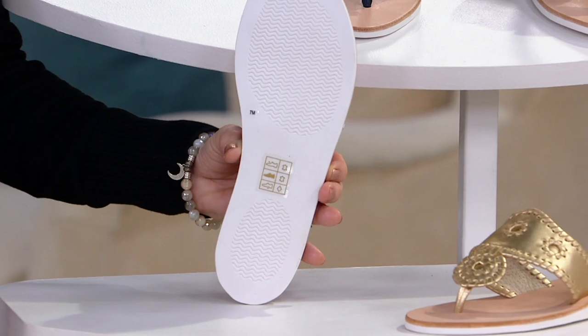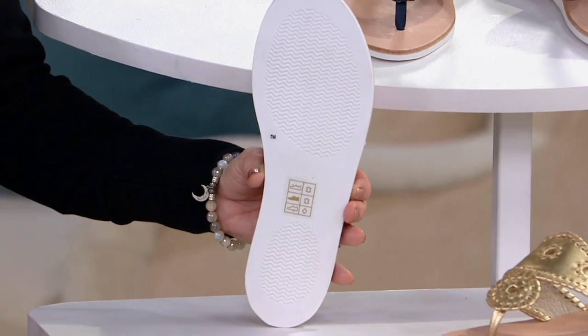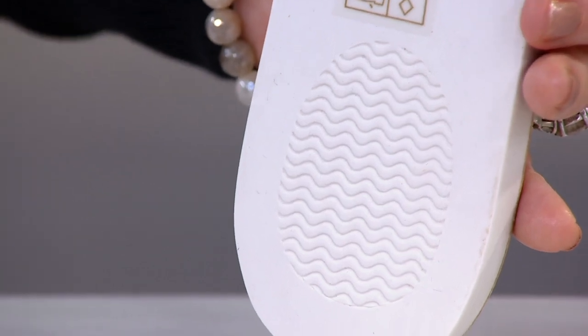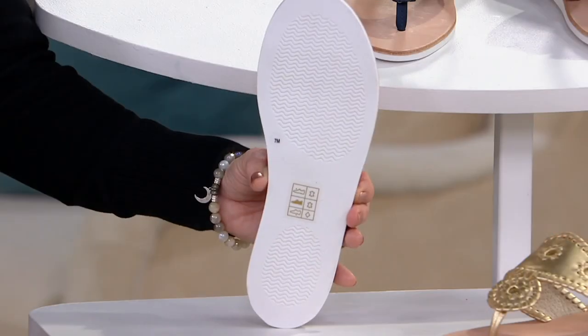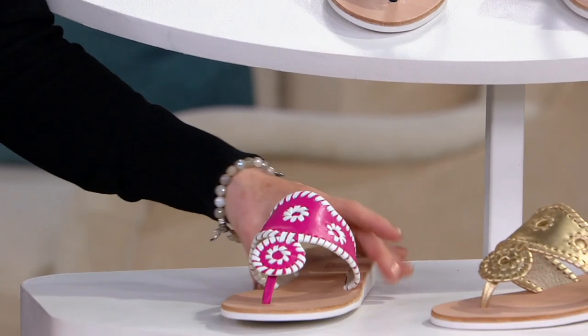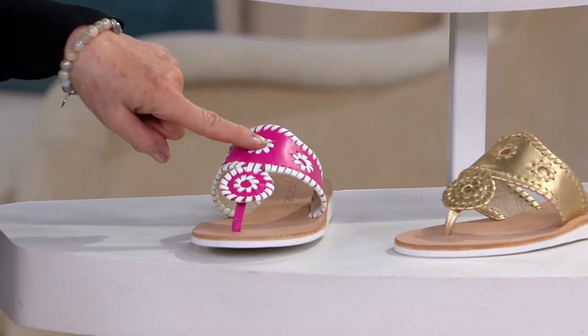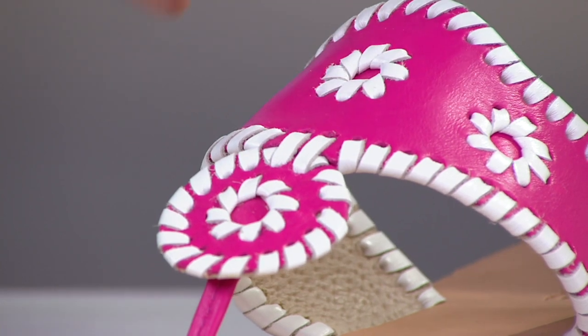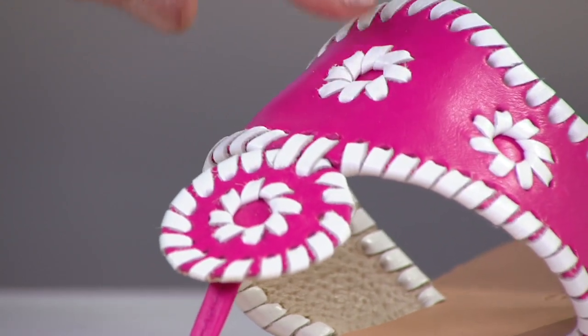When we come in close, you can see it's got those ridges. It is different with that EVA outsole than anything else we've seen. But then it is that classic Jacks upper for which this company is famous — in the magenta with the white hand-whip-stitched leather.